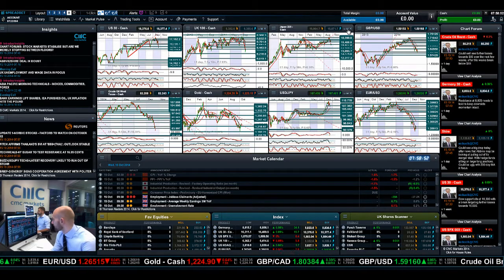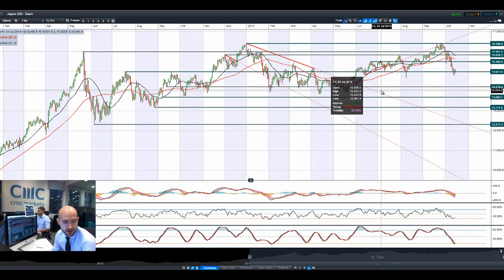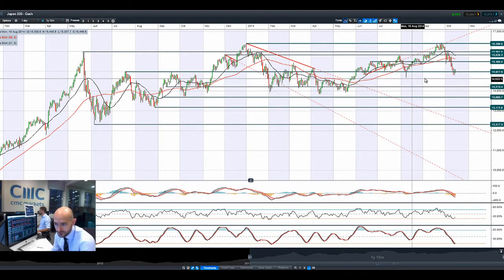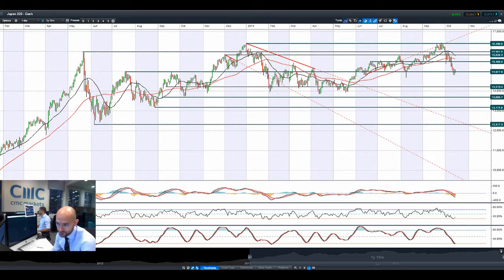Moving on to Japan 225 and having a look at USDJPY. USDJPY is reversing course, going back up again. We are seeing a small reversal — risk is back on today. Equities up, gold down, dollar back in vogue, yen not so much. And that's helping to push the Japanese 225 above potential support at 4977, with the line up at 15488.